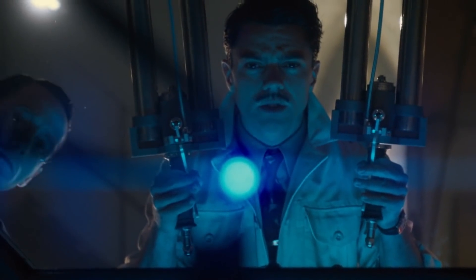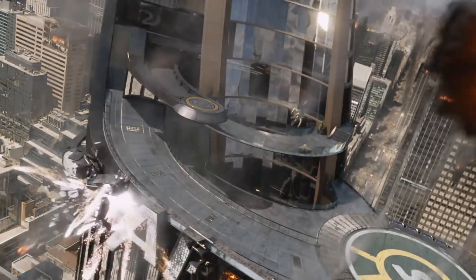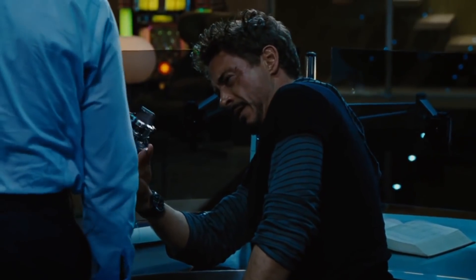Howard Stark's reactor was a much bigger affair, used to power both the Stark Industry Complex and the Avengers Tower. Tony's big achievement is shrinking it down to a chest-sized unit to power his Iron Man armor.